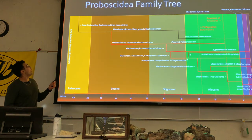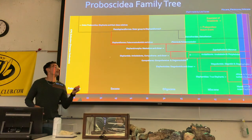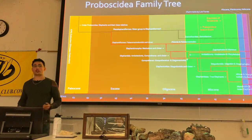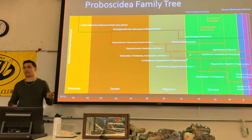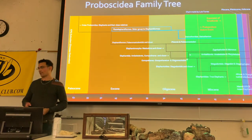These early proboscideans split off into two main groups: you get the elephantiforms, which are the branches that eventually lead to mastodons and elephants, and this other funky branch called plesielephantiforms.